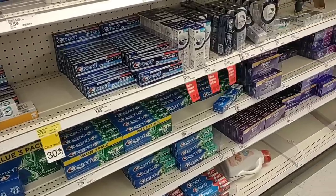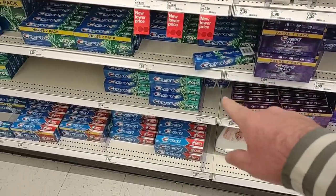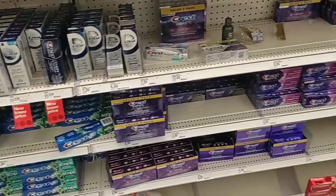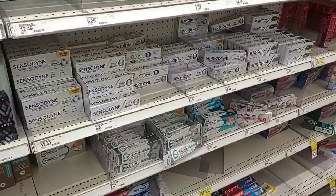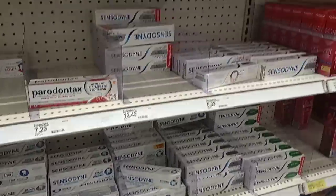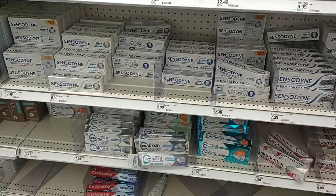Over the last couple of weeks we've gotten some comments on toothpaste, and it has just gotten very expensive. Crest — they do have a good amount here. Scope used to be one of the cheaper ones, now $3.99. There's a two-pack down here for $3.99 — that doesn't seem like too bad of a deal. Somebody was asking about Sensodyne — $6.99, up from $6.49 the last time we checked. The Pronamel is $7.29, up from $6.99. Both of these have gone up in price since the last time I checked.